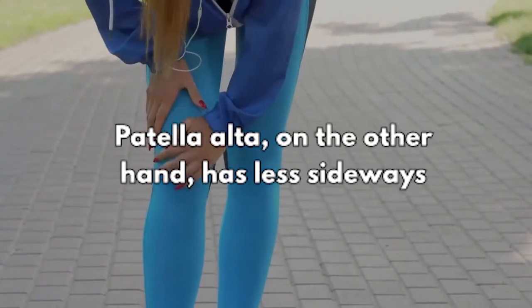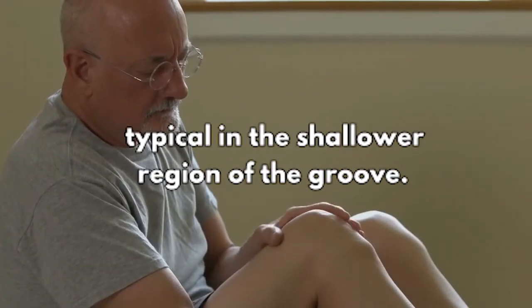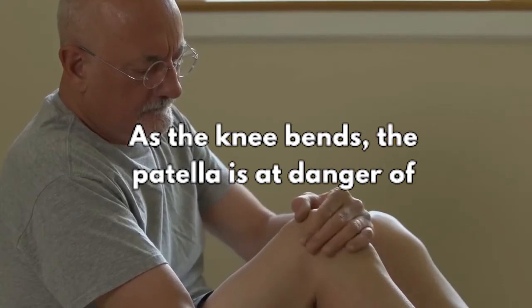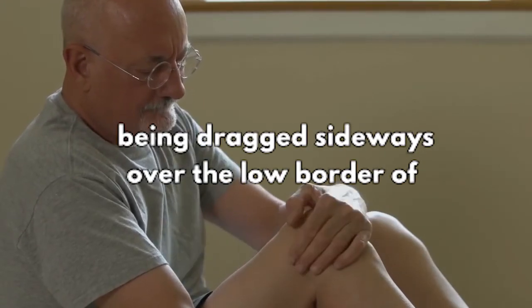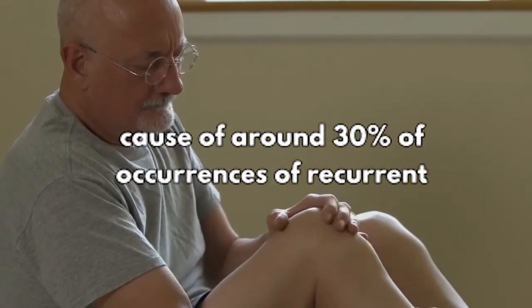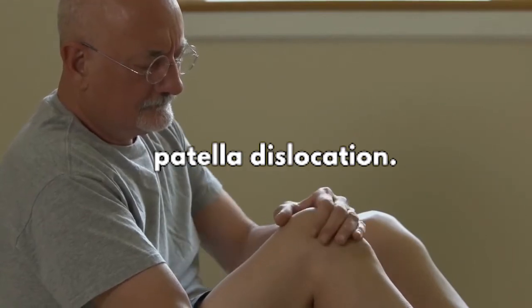Patella Alta, on the other hand, has less sideways stability because the kneecap sits higher than typical in the shallower region of the groove. As the knee bends, the patella is at danger of being dragged sideways over the low border of the groove and dislocating partially or completely. Patella Alta is estimated to be the cause of around 30% of occurrences of recurrent patella dislocation.